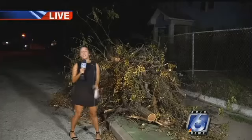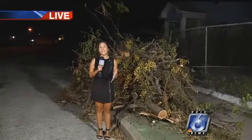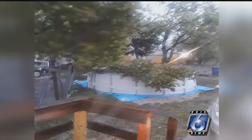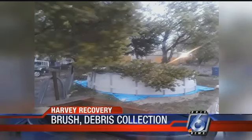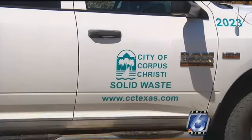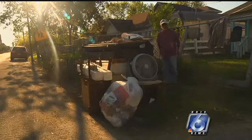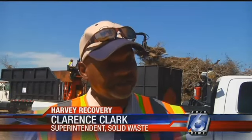The city will be coming through to get all that debris collection as fast as they can, but they need your help to make sure that process goes a little bit quicker. Waste management has put out a simple way for everyone to get rid of all that storm debris by separating your debris into three piles. Separating the process means collecting goes a lot faster than putting everything into one pile.